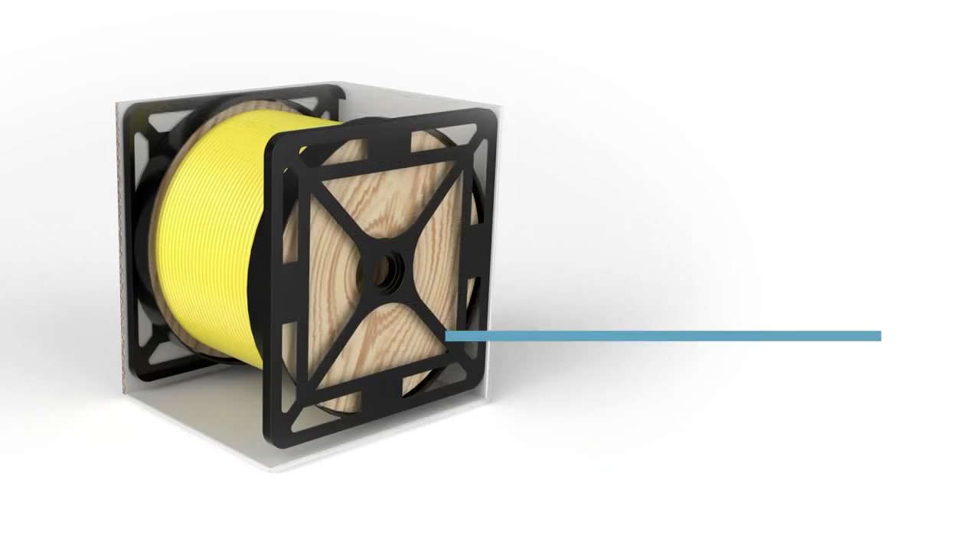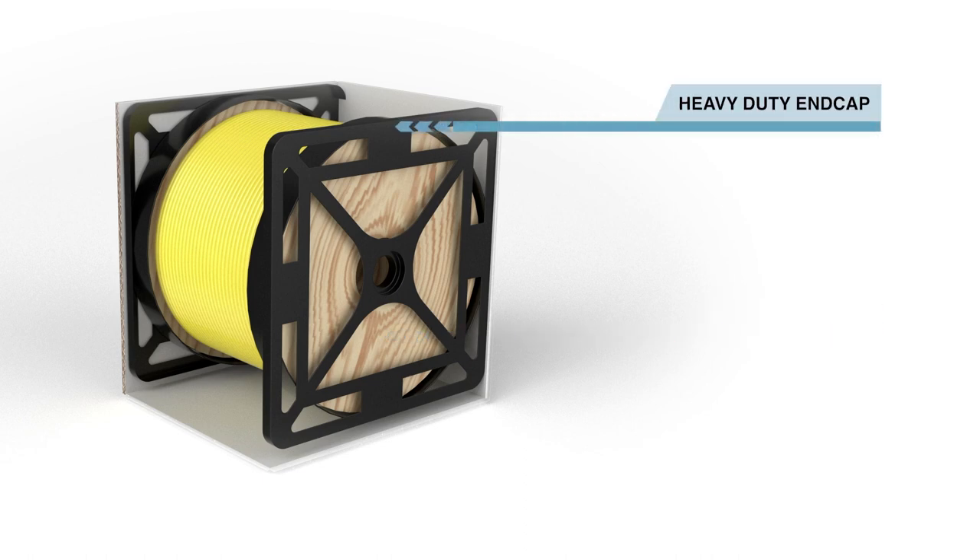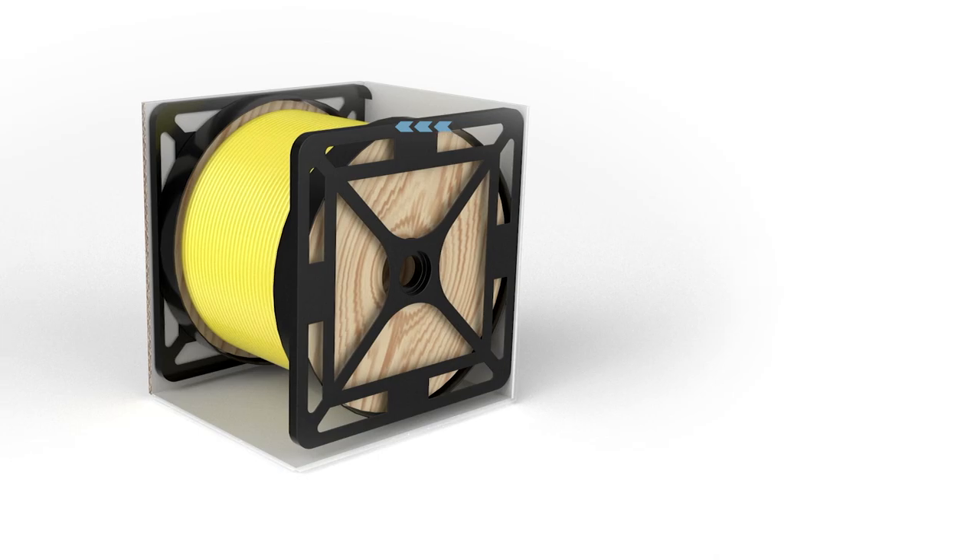The RackPak's unique construction of a wooden spool, suspended by two heavy-duty end caps, allows for smooth, tangle-free cable pulls.